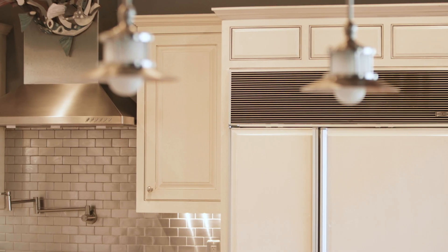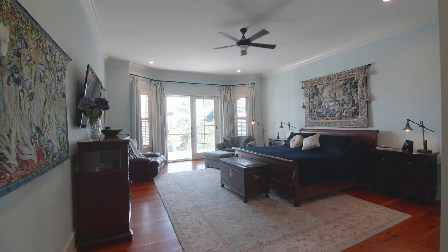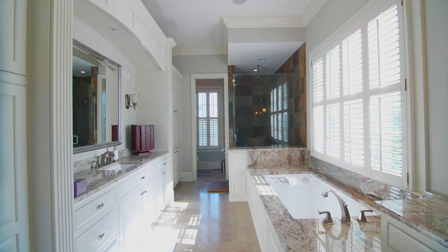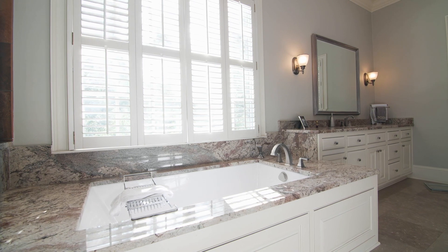Just steps away is the waterfront master bedroom suite with access to the sun porch, featuring an oversized master bath with heated floor, soaking tub, and dual vanities.